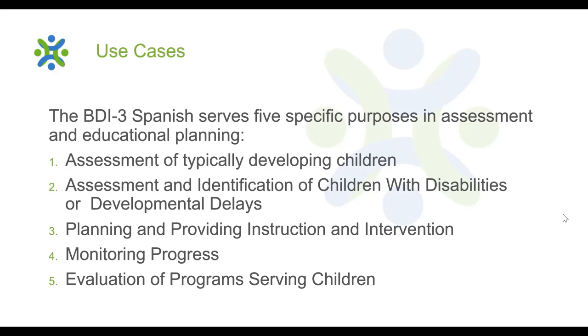With the BDI-3 Spanish, the progress of a large number of children can easily be charted, analyzed, and reported to help assess the effects of various intervention strategies and educational programs.